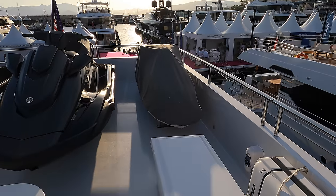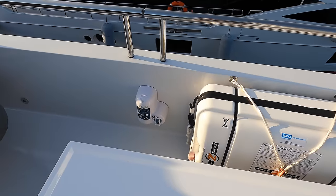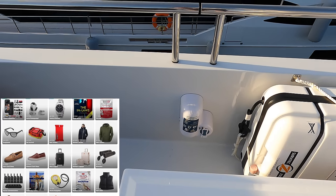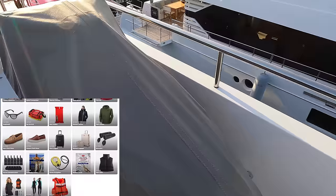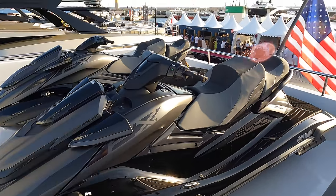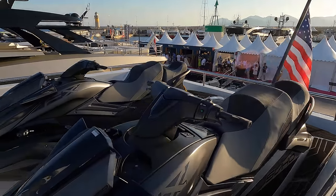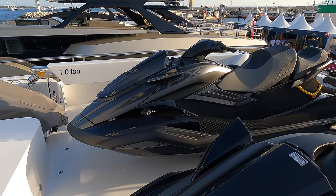One of the vessel's life rafts is stowed up here and can be found on the port side. The jet skis and other water toys are launched and recovered using a crane that has a lifting capacity of one tonne at a reach of 4.2 metres.